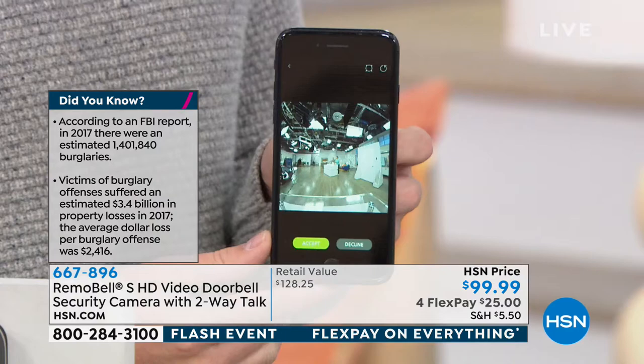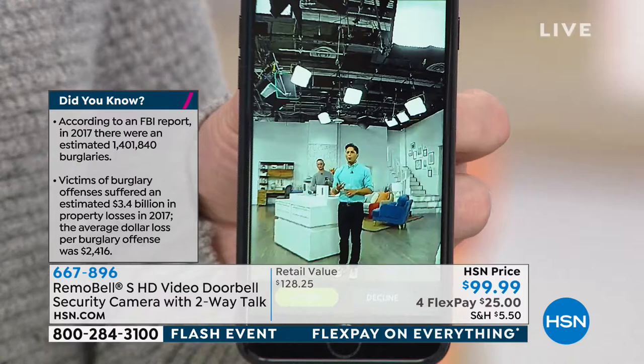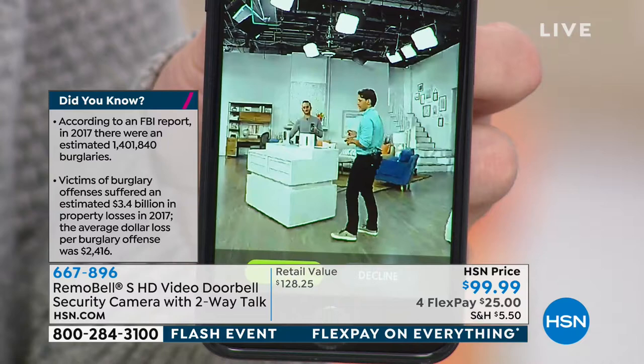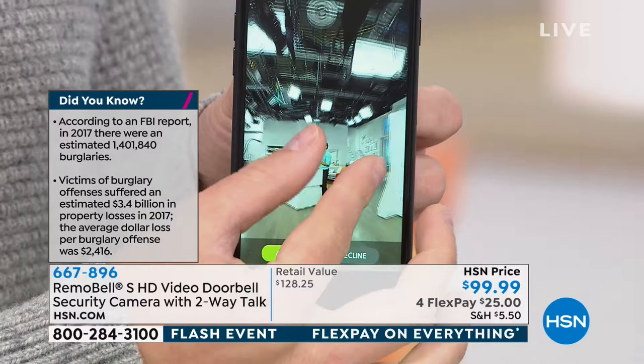If you're skeptical and thinking it won't be high quality because it's so affordable — try it out. There were 1.4 million burglaries in 2017, and victims of burglary offenses suffered an estimated $3.4 billion in losses and damages. The average home loss costs over $2,400. The most sought-after first line of defense is a video doorbell, and now you can try one for only $25 plus tax and shipping.